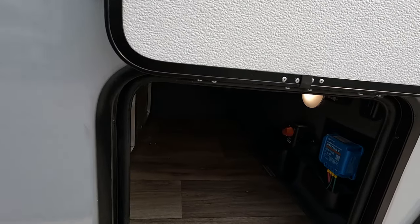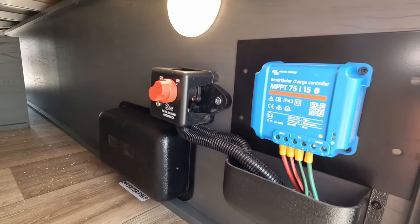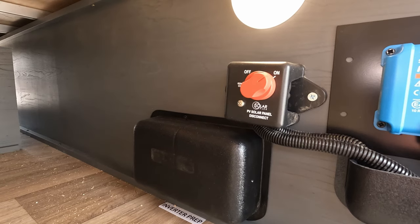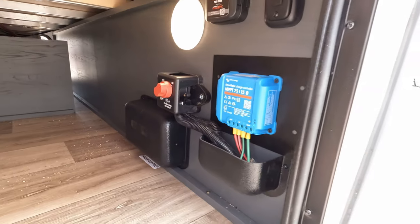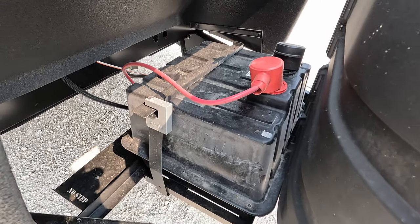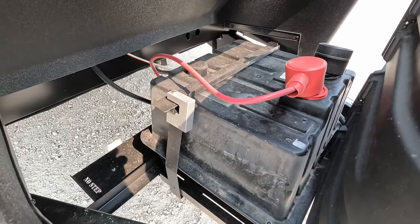Come look in here — you do get a solar charge controller, and there is a solar panel on the roof, it's 200 watts. You do get a battery disconnect right here, which disconnects the solar panel from charging the batteries. And yes, it does come with batteries — there are lithium ion batteries hanging out right here.